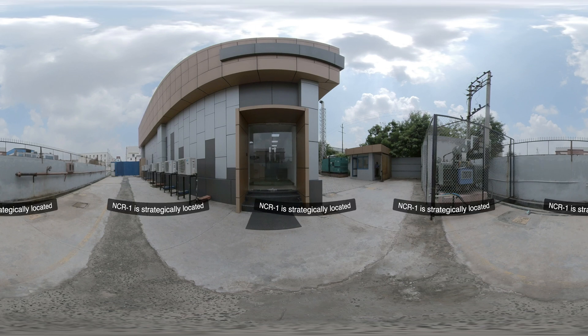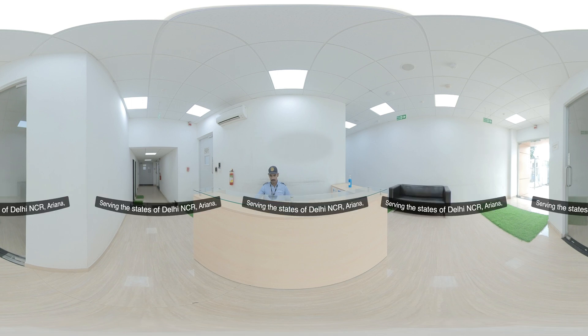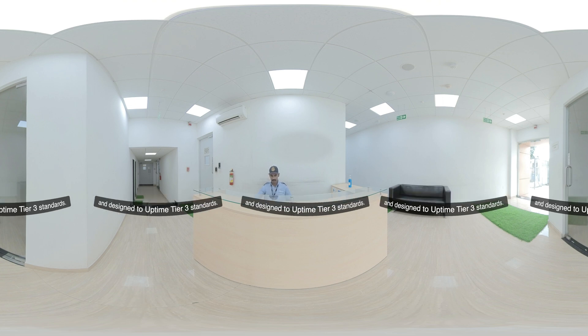NCR1 is strategically located in the dense data center belt of North India, serving the states of Delhi NCR, Haryana, and Uttar Pradesh. The data center is concurrently maintainable and designed to Uptime Tier 3 standards.